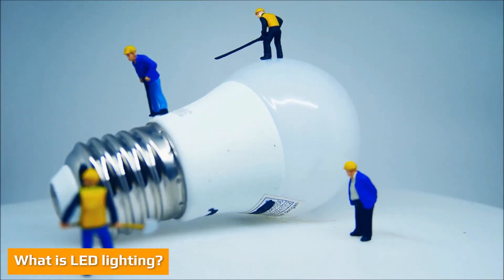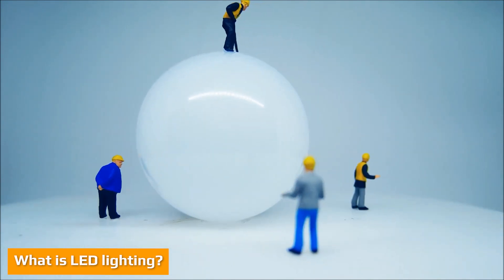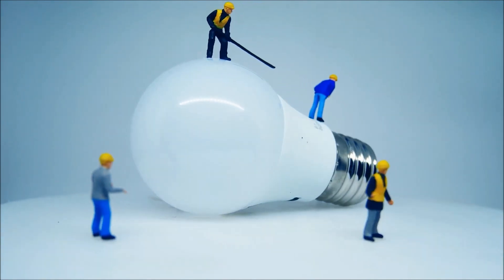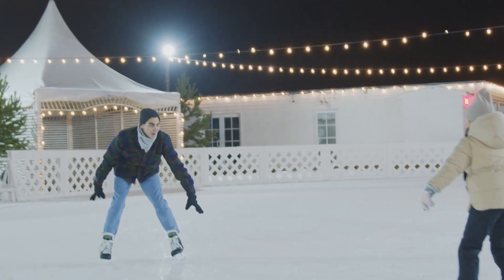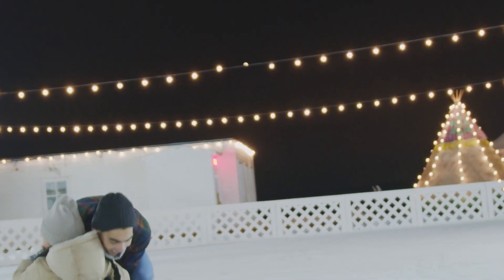LED stands for Light Emitting Diode. Diodes are composed of two electrodes through which electricity flows in one direction. LEDs are made from a semiconducting material. The semiconductor is the key to how they work — it has an excess of electrons and holes. When you send an electric current through this material, it excites the electrons in the semiconductor and they give off light as a result.